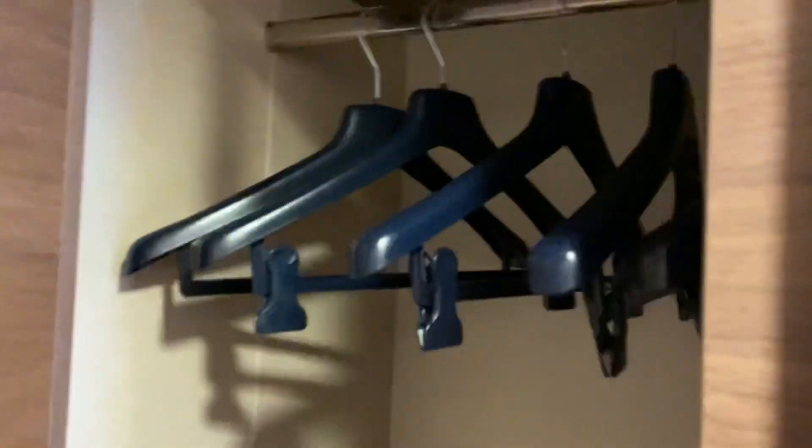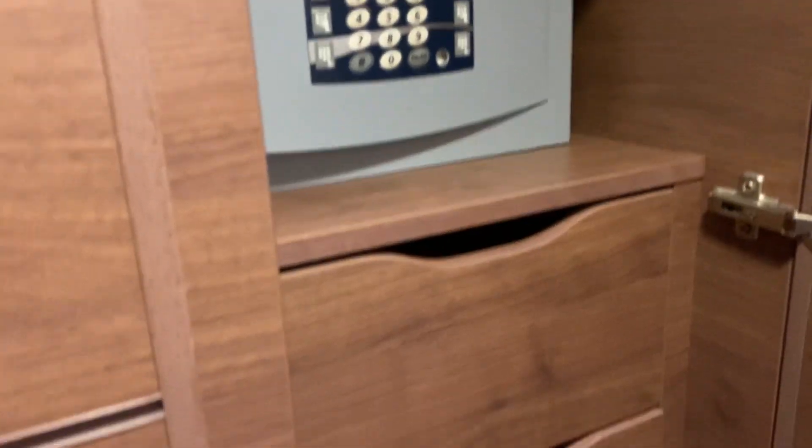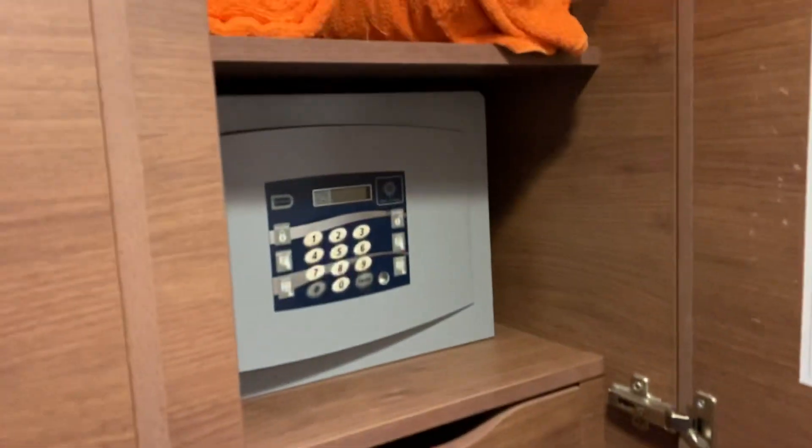There's a large wardrobe with plenty of space, on both sides. There is a safe, and there's plenty of drawer space — loads of drawer space. Plenty for two of us. We were here for a week, but it's plenty for two weeks.